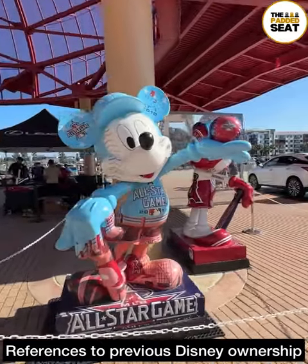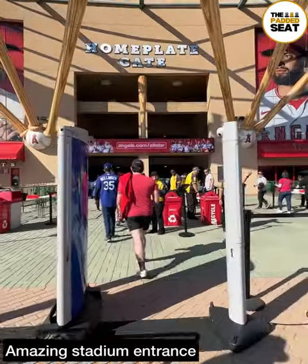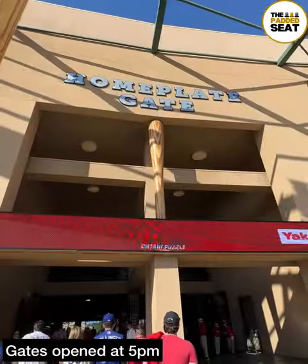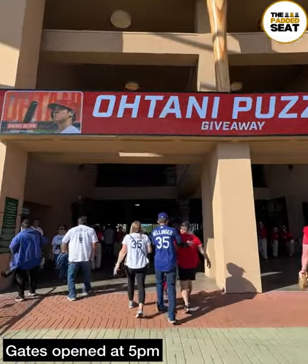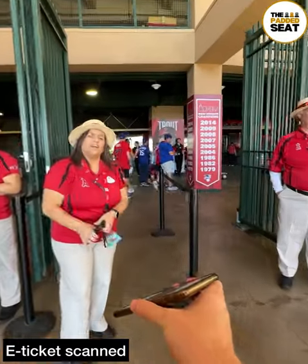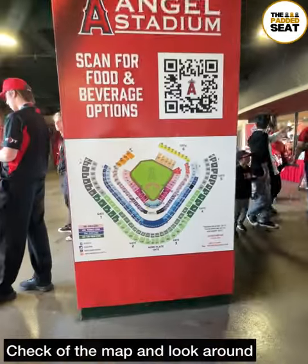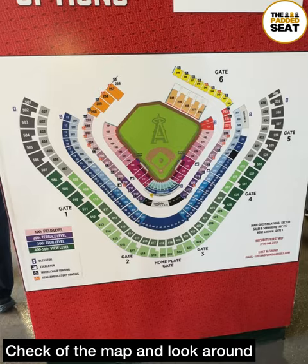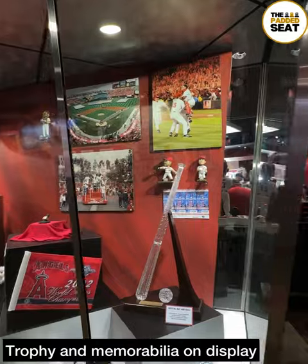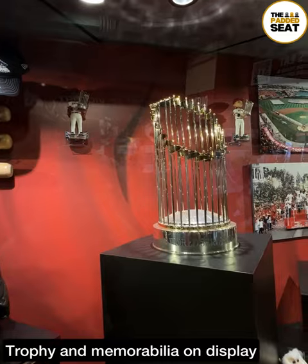We made our way towards the amazing entrance, complete with oversized baseball bats and baseballs, then through security just as gates opened at 5pm. It's a good idea to get your e-ticket at the ready because they are scanned as you make your way in. Before heading into the Premium Lounge, we had a quick look at the map and some of the memorabilia and trophies on display outside, including the 2002 World Series Trophy.